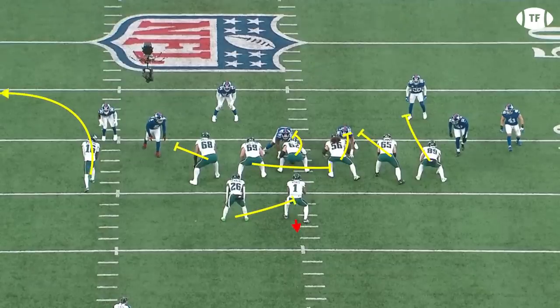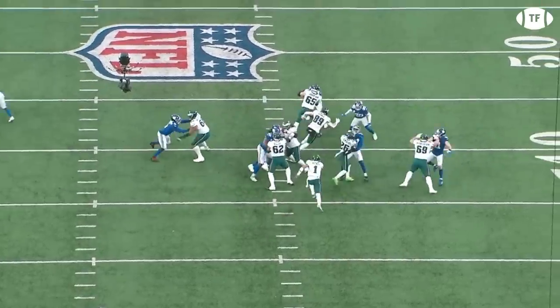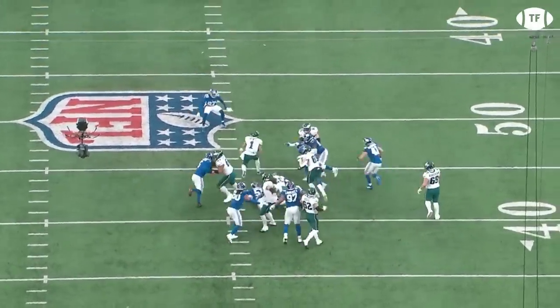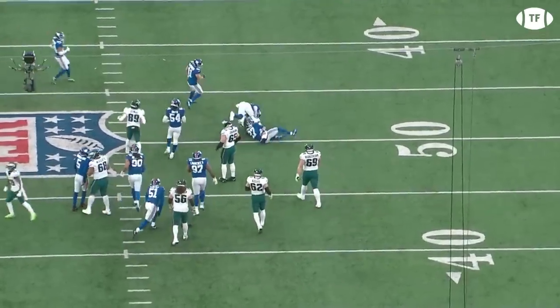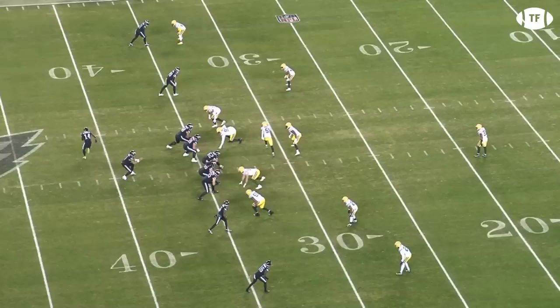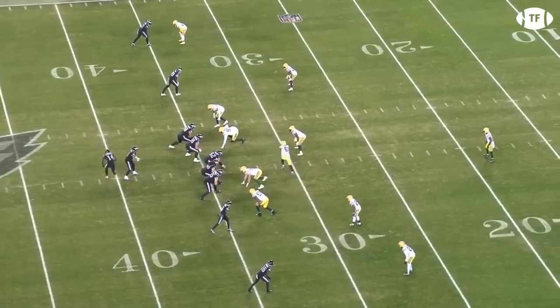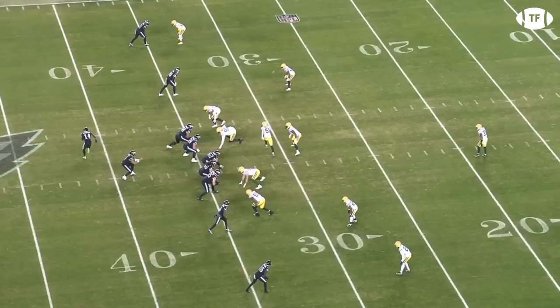Hurts will catch the shotgun snap, take a read step, then follow his pulling guard and back through the hole. The blocking is pristine and Hurts hits a great seam. His shiftiness allows him to avoid the big hit in the hole too, powering for three more. They love to use his legs from the empty set, spreading out the space and letting him run away from defenders. Gainwell starts in the backfield in this double set but will swing motion out left, lightening the box with 51 following him — this is perfect for the Eagles as it leaves them 5-on-5 in the box with the QB draw called.